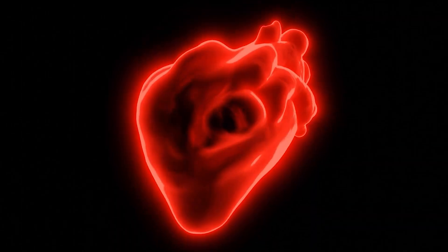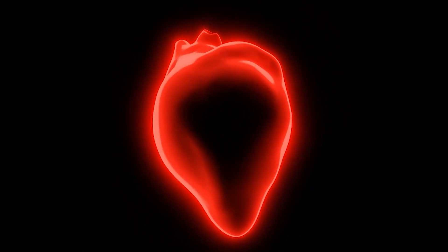The second number is the diastolic number — that's the bottom number. This measures the pressure when your heart is at rest between the beats. Think of it like your heart is taking a little break between the next beat.